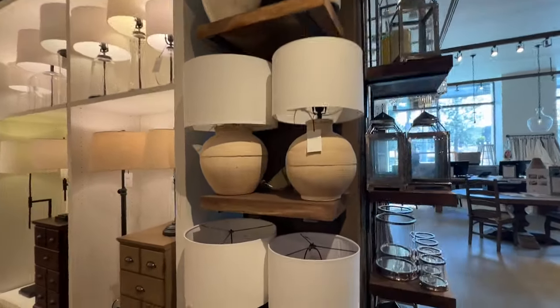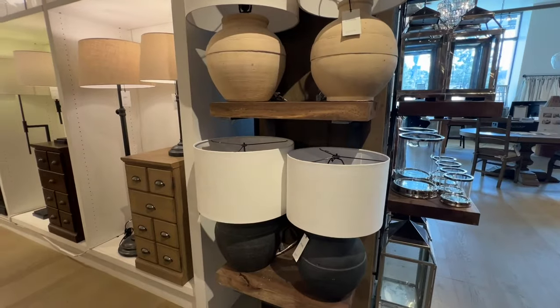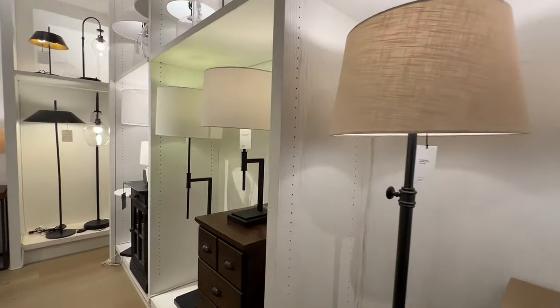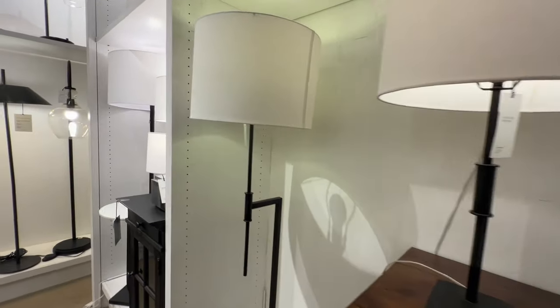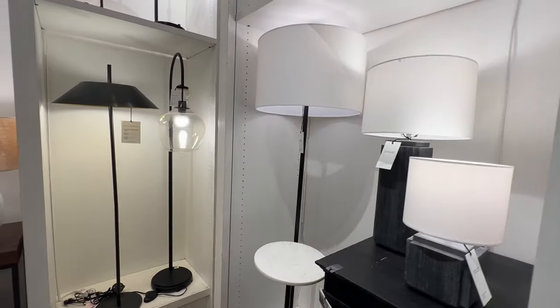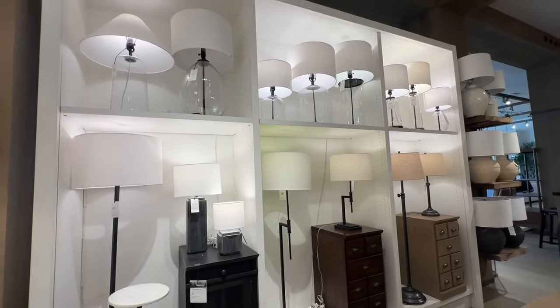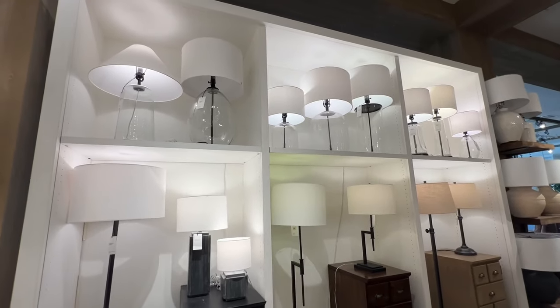Pottery Barn has a great selection of lighting, so don't forget to check out all their lamps. They have floor lamps, they have ceiling lamps, and my favorite are the lamps right here on the top shelf — they're clear and you can fill them with just about anything you like.